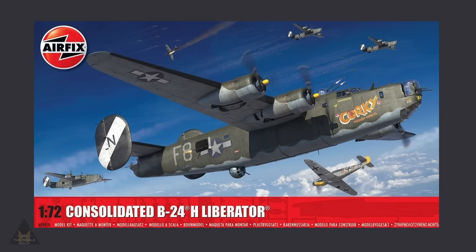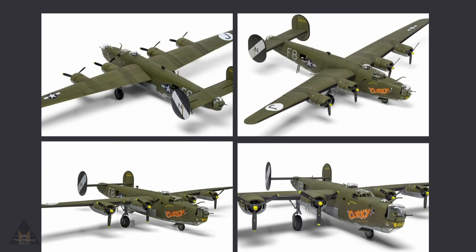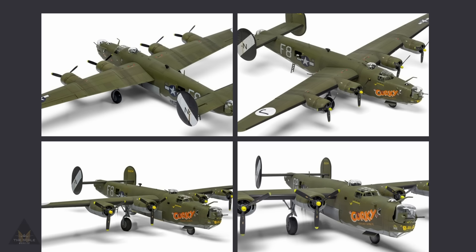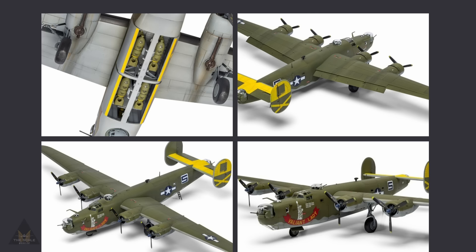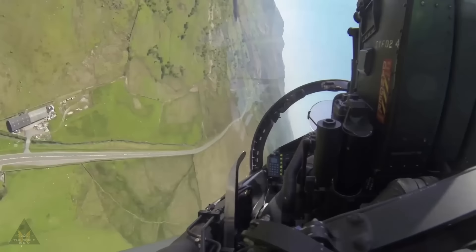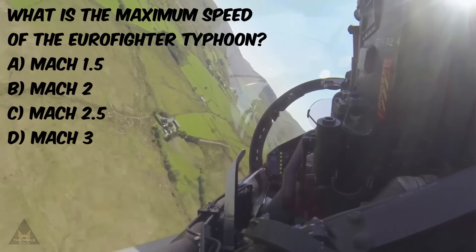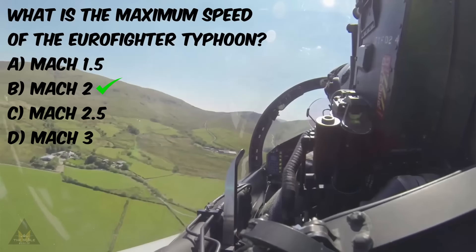Airfix have released some completed models for their 1:72 scale Consolidated B-24H Liberator, coming in two different schemes. The images are exciting and look really good, and I do happen to have one of these on pre-order as well, so I'm going to have a busy year in front of me. A big thank you to everybody who subscribed and liked the video so far — if you haven't, please subscribe and drop us a like. The answer to the question: the maximum speed of the Eurofighter Typhoon — if you said B, Mach 2, you would have been correct. Thank you for watching and we'll see you next time.